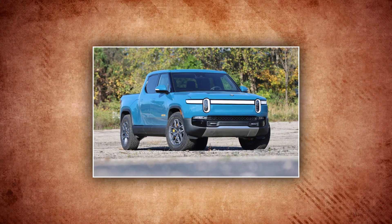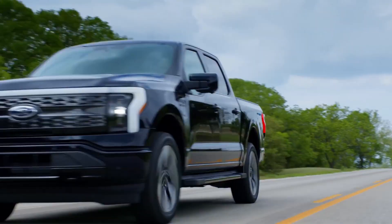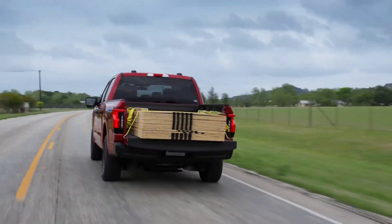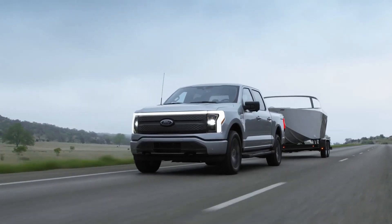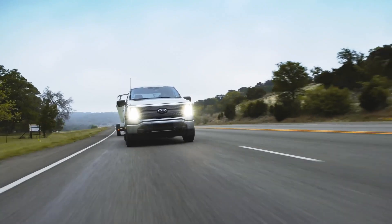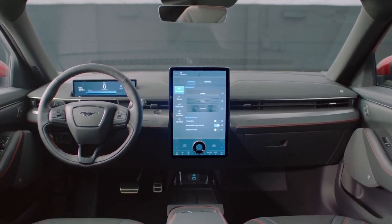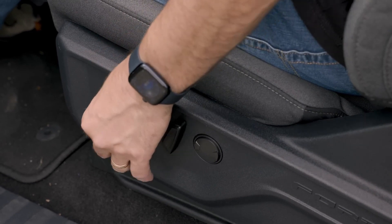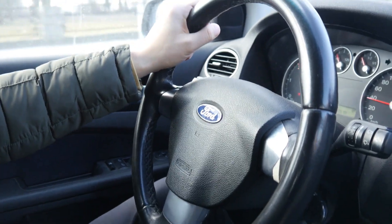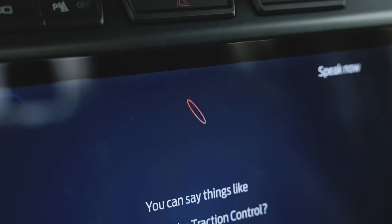The R1T from Rivian has all-wheel drive and four electric motors, accelerating from 0 to 60 MPH in 3.2 seconds with 835 horsepower and 908 pound-feet of torque. The all-electric Lightning truck Ford is developing will be faster than any F-150 before it — it has an independent rear suspension in addition to standard all-wheel drive and a twin motor setup. According to Ford, the extended battery-equipped F-150 Lightning generates 580 horsepower and 775 pound-feet of torque.